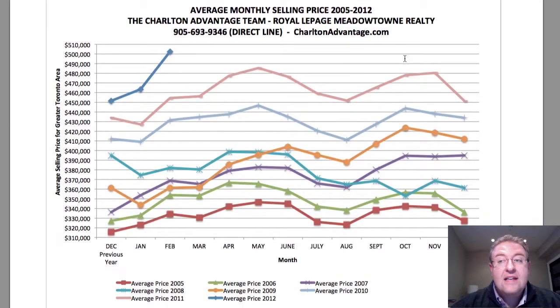When we look at the graph — and we've been tracking this for the last eight or nine years — it's the average monthly selling price. For the big stats like this, we use the whole Toronto Real Estate Board because the numbers are more reliable. Between January and February, there's been a huge kick up in average price. For the first time ever, the Toronto Real Estate Board average house price is over $500,000.